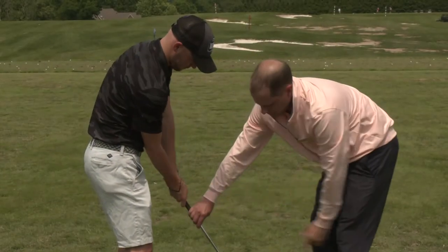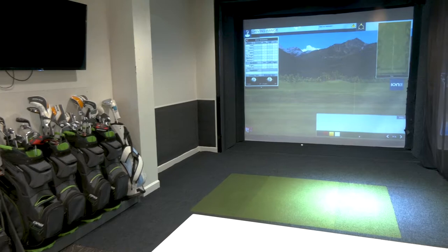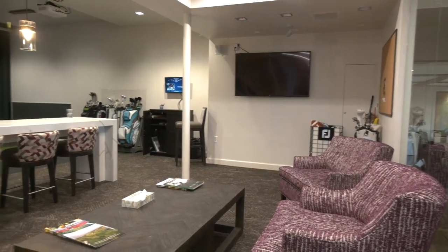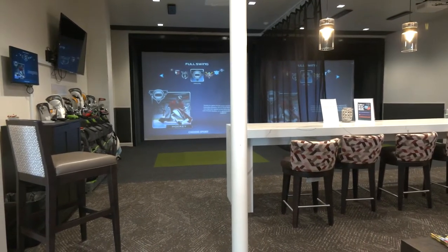We have a two-sided range right here, a full putting green, and also a short game area. We also offer private instruction and junior camps. When it's pouring down rain, our membership uses our simulators — two bays located in our Fazio Room. It's a perfect place to hit balls and play 18 holes when the course is not playable.